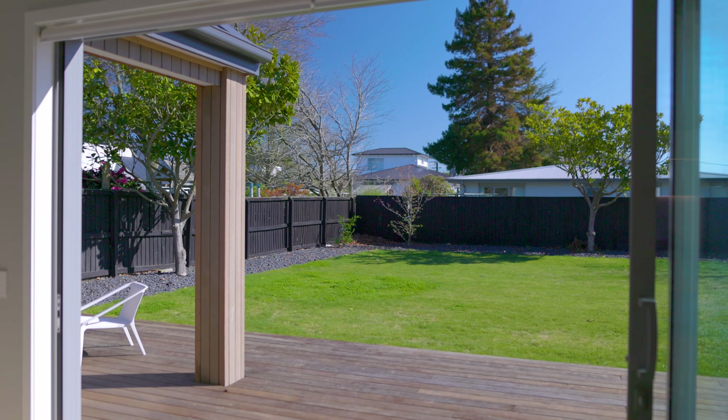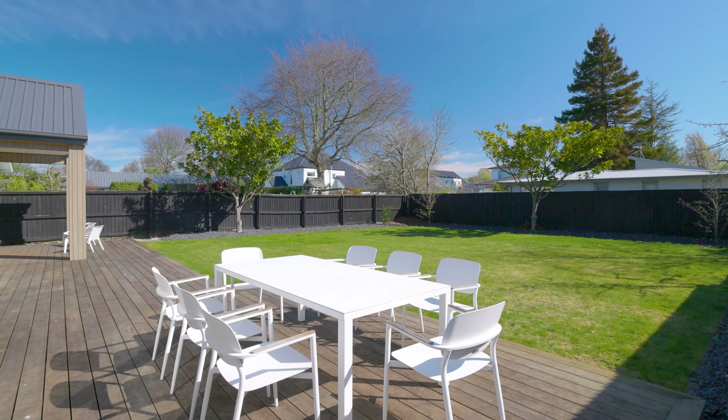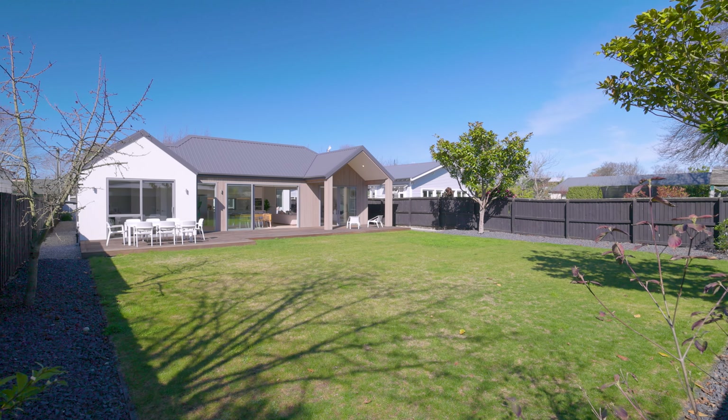Sliding doors reveal a sun-drenched deck with a sheltered area for effortless entertaining, while the expansive lawn beyond offers a blank canvas that's easily shaped to suit your vision.